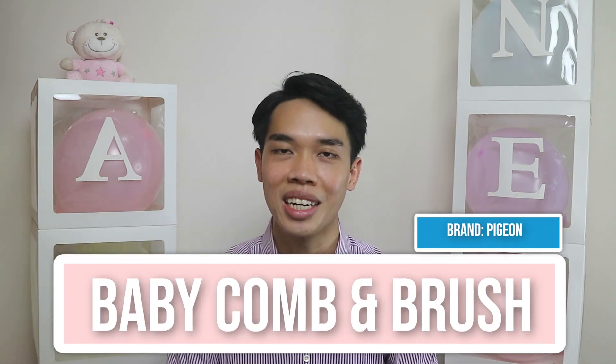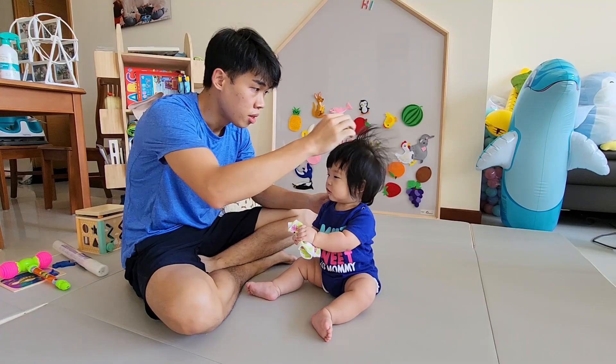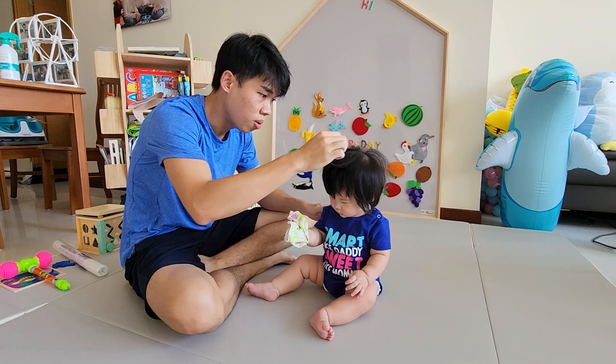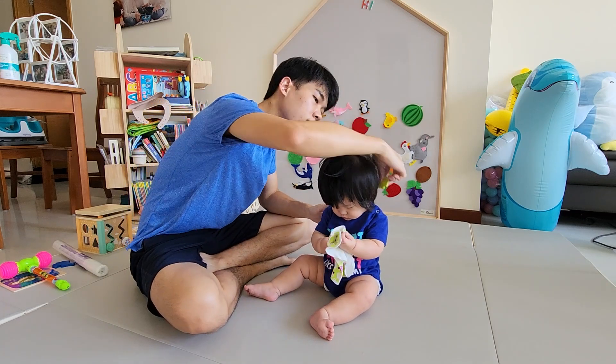For baby combs and brushes — as Agnes is gifted with a lot of hair, we use the baby brush to gently brush her hair during the bath. After the bath, we'll use the comb to comb her hair. For babies with little or no hair, it is still good to use them from time to time as it prevents baby dandruff and cradle cap.